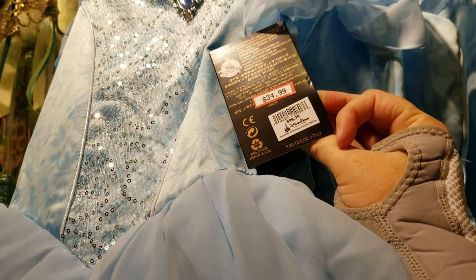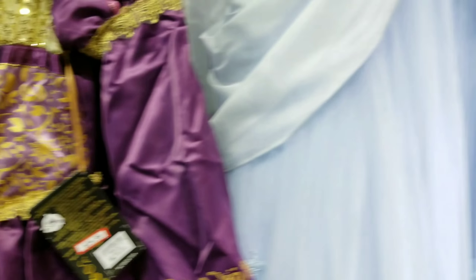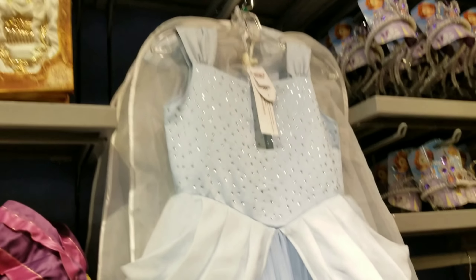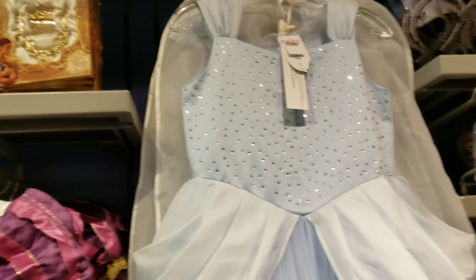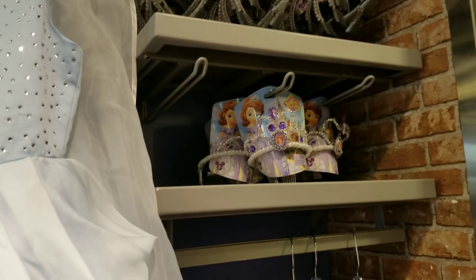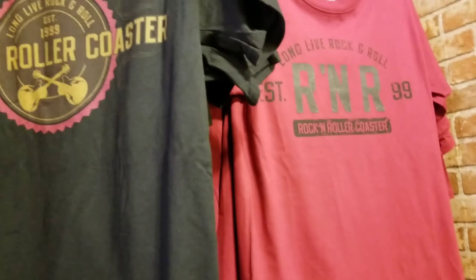This costume is $34.99 and this one was $100. The Tangled one is also $34.99. They still have quite a few Grand Floridian dresses in stock — normally like $300 — so definitely snag those. Those are $12.99. Sophia the First tiara is $4.99. And back in the corner, they still have some Rock and Roller Coaster shirts for $9.99.